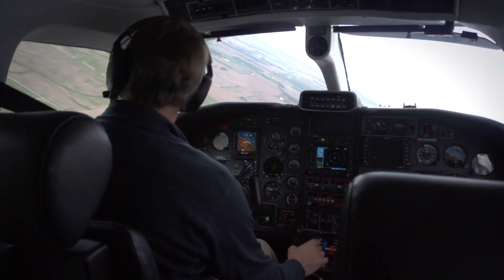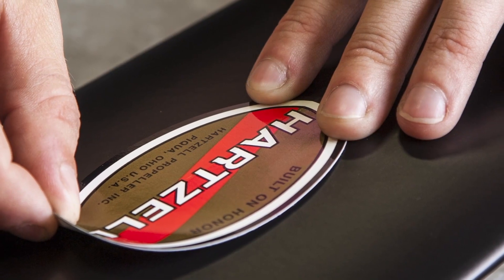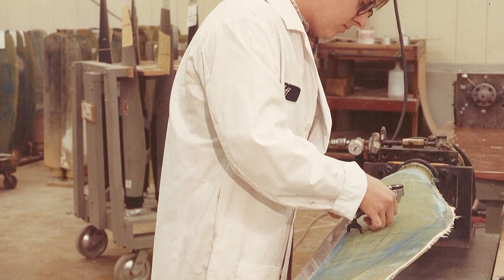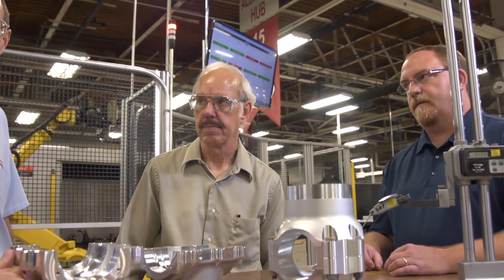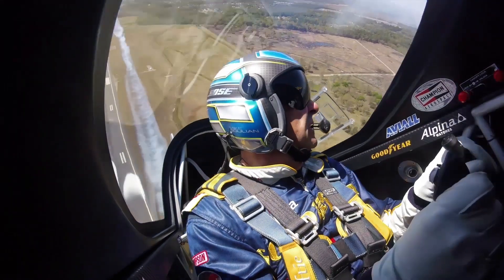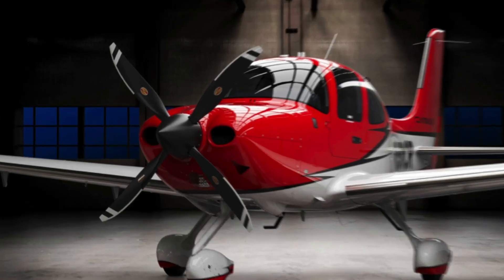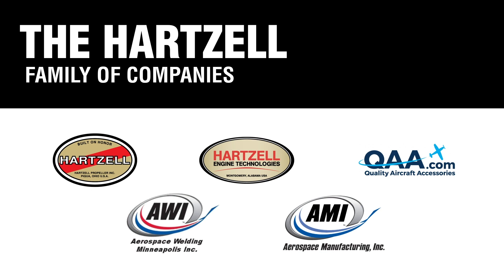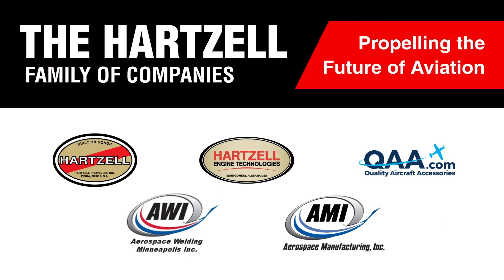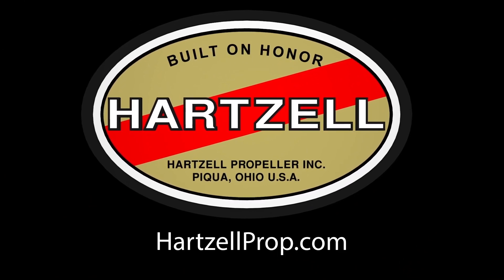Whether you're charting a steady course or pushing for the ceiling, Hartzell Propeller has been elevating flight for over 100 years. It's in our passion for engineering and research. It's in our dedication to testing the limits of performance and creating propellers that are as safe as they are sexy. Now, together with our dedicated family of companies, we're propelling the future of aviation. We are Hartzell Propeller, built on honor.